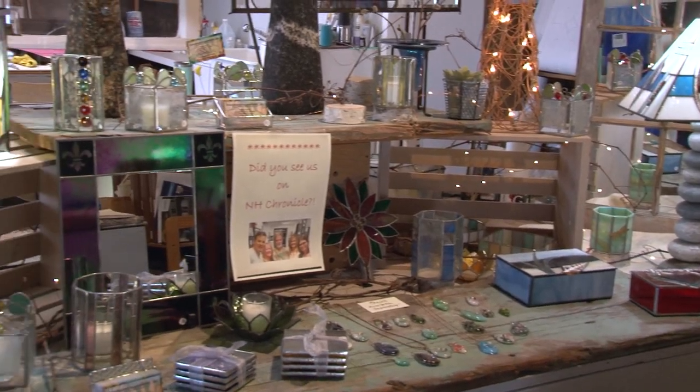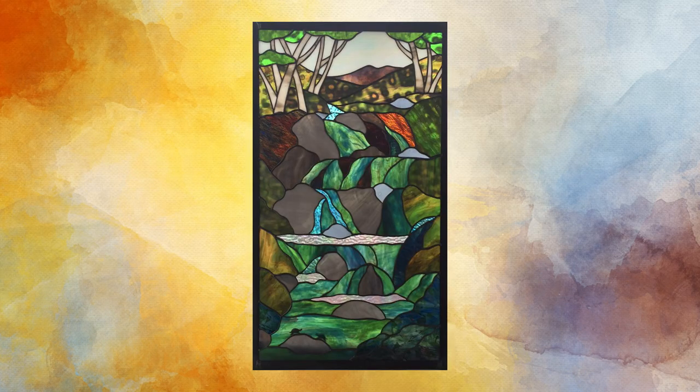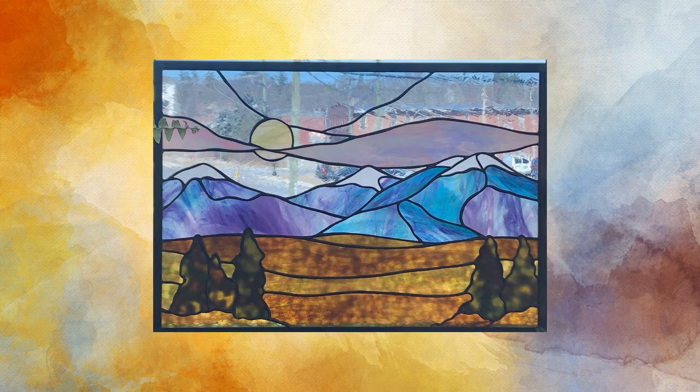A lot of times people come in with an idea, or maybe saw something on Facebook or a website that they liked, or they'll come in and see things that we have hanging here. They'll tell Kathleen what they're looking for size-wise, and then she designs everything. Very rarely do we do something from a picture, although people have brought us pictures of coves in Maine and mountain ranges, and Kathleen adapts them into a doable piece of stained glass.